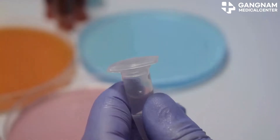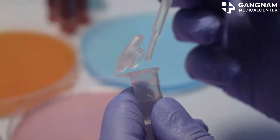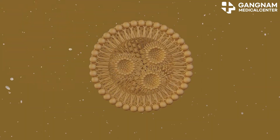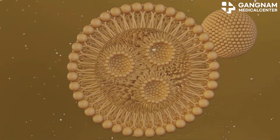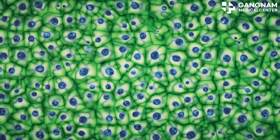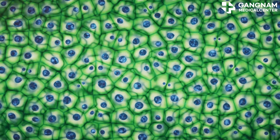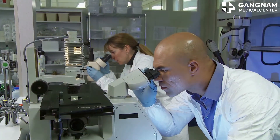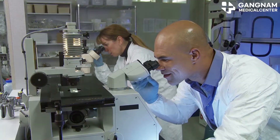Hey there, health enthusiasts! Today, I'm diving into the fascinating world of exosomes and their role in treating keloids. What exactly are exosomes? These tiny vesicles secreted by cells are like tiny messengers surrounded by a lipid bilayer. They carry proteins, lipids, and RNA, acting as communication hubs between cells. Stem cell-derived exosomes are particularly special because they're packed with growth factors and signaling molecules that aid tissue regeneration.